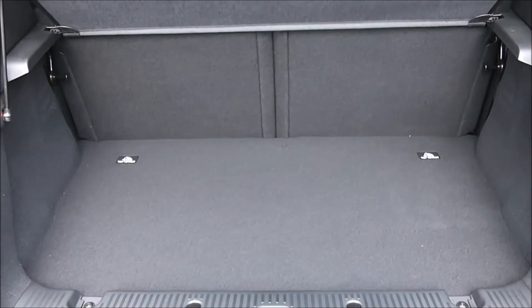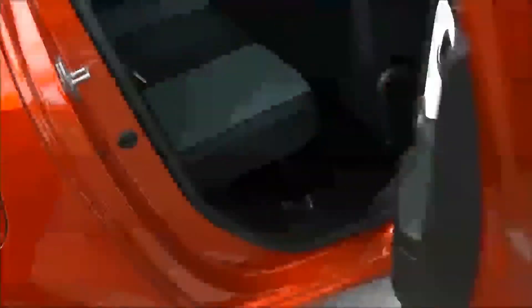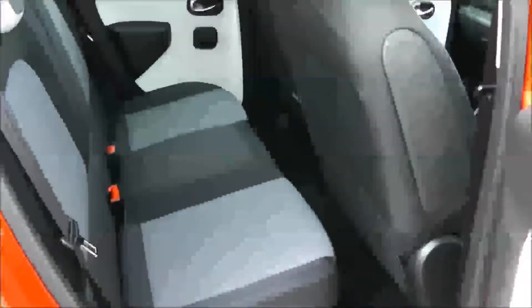You've got a decent-sized boot space with a 50/50 rear seat split, in the eventuality you need to pop your seats down to accommodate some extra luggage. Moving into the rear of the vehicle, you have a patterned interior running throughout, with two seats in the rear fitted with three-point seatbelts, headrests, and all equipped with ISOFIX.